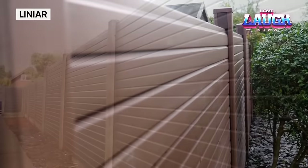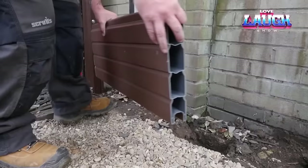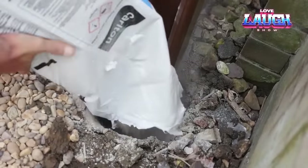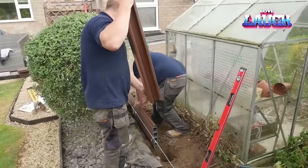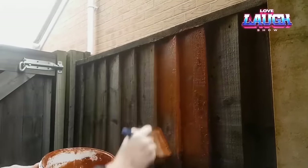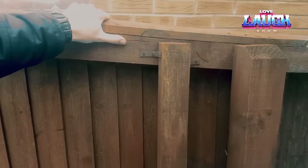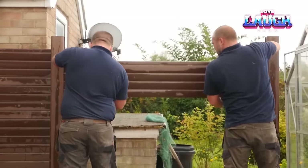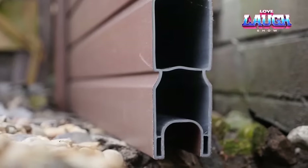The British company Linear has expanded its product range to include unique fences made of PVC. Linear fences are a stylish, functional, and durable solution for fencing the territories of private houses, gardens, and country plots. The main advantages of linear fences are high environmental resistance, resistance to ultraviolet radiation, no need for painting and impregnation, as well as ease of installation and maintenance. Given their durability, environmental safety, and attractive appearance, linear fences are a modern and reliable solution for property fencing.